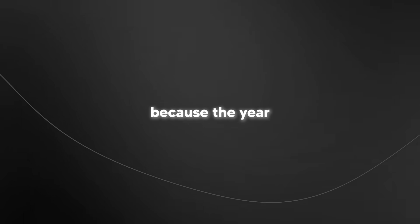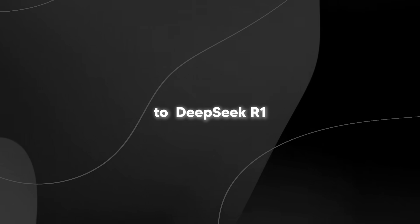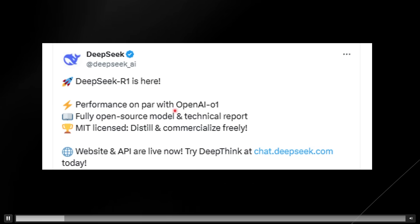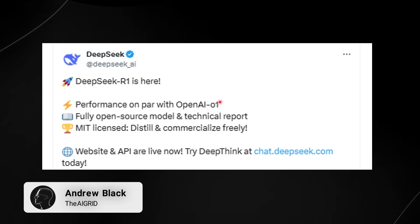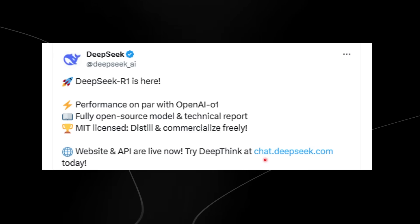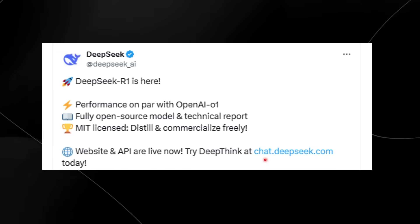This was by far one of the most surprising AI releases this year — and yes, the year has just started. I'm referring to DeepSeek R1. They tweeted 'DeepSeek R1 is here,' and this is a model that is truly surprising because the performance is on par with OpenAI O1. But that's not the surprising part. The surprising part is that this is a fully open source model available to basically everyone for free on their website. The research surrounding this and how effective this model is truly astounding.